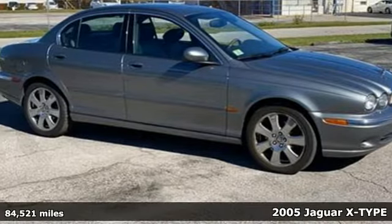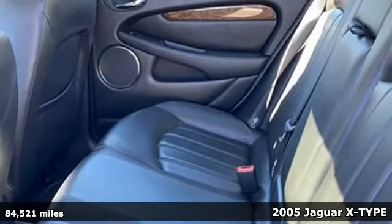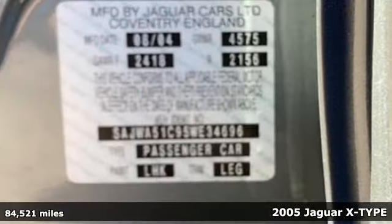Here's a 2005 Jaguar X-Type. Movement like this is an art form. Performance like this is a passion. Moments like this are dreams fulfilled.